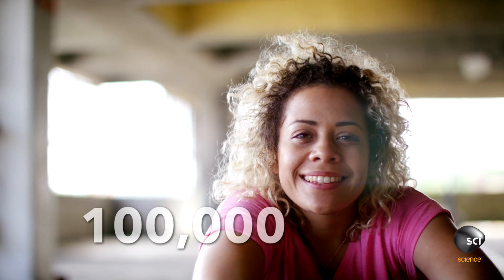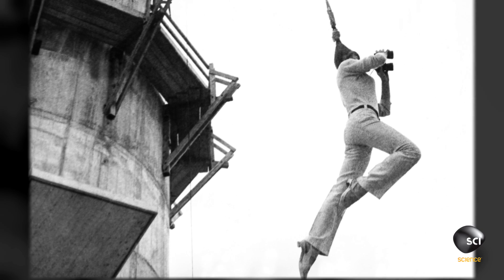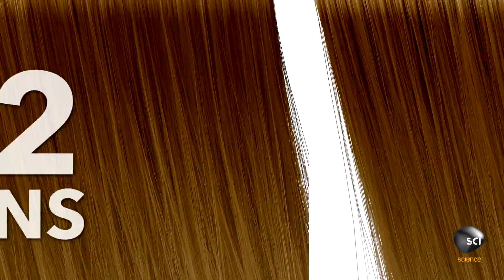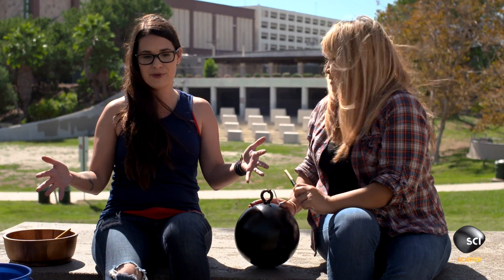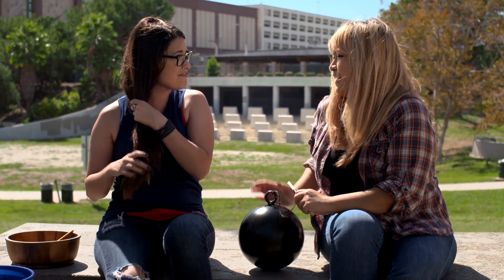The average person has 100,000 hairs on their head — that's enough to support a full-grown woman. But if you push it to its limits, a full head of hair is strong enough to support 12 tons. That's the same as two elephants. And unfortunately, we don't have two elephants here for me to show you, and honestly, I don't think I'd be willing to sacrifice all of my hair for that either.